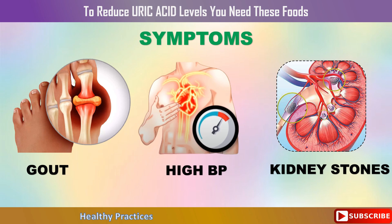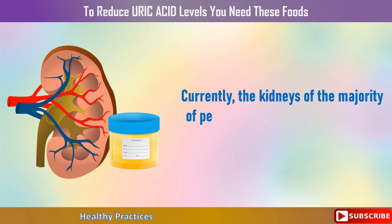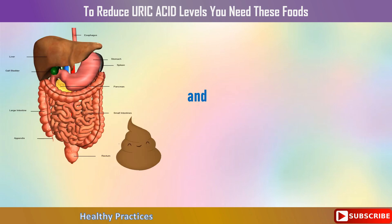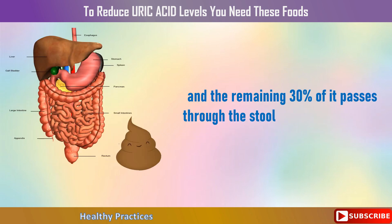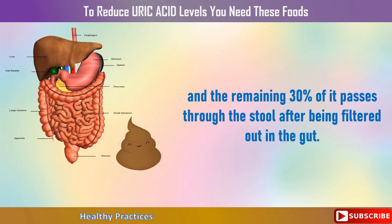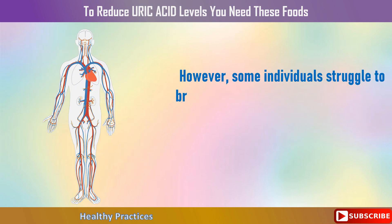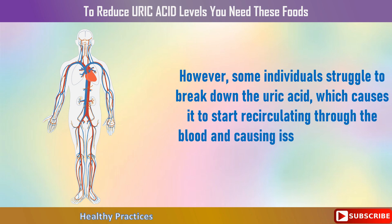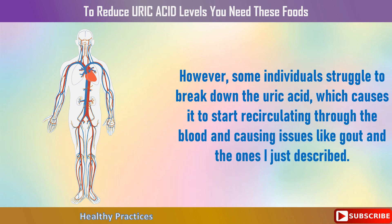Additionally, having too much uric acid increases your risk of developing renal disease, kidney stones, and related issues. Currently, the kidneys of the majority of people filter out 70% of uric acid, which is then excreted in the urine, and the remaining 30% passes through the stool after being filtered out in the gut. However, some individuals struggle to break down uric acid, which causes it to start recirculating through the blood and causing issues like gout.